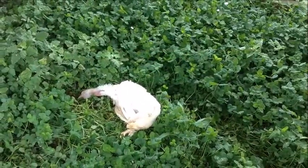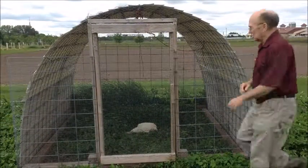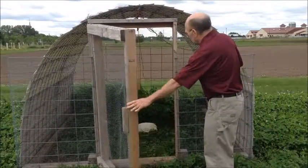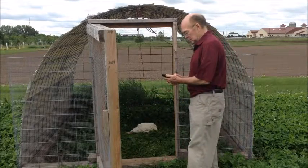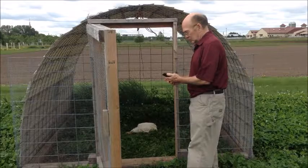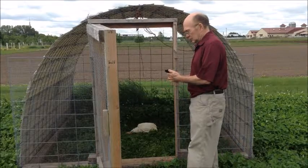Whether you raise poultry as a hobby or for commercial purposes, you will on occasion lose a few birds. Birds can die for many reasons, so some death loss is to be expected. However, if frequency or numbers are increasing, then you may want to have the bird necropsied at the veterinary diagnostic laboratory to discover the source of the problem.